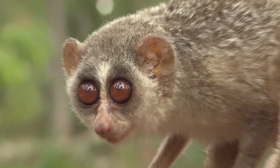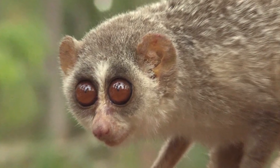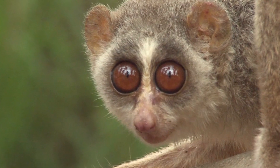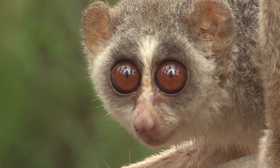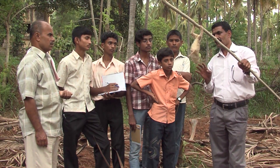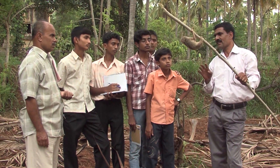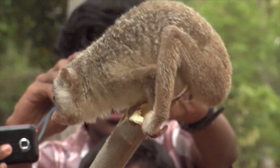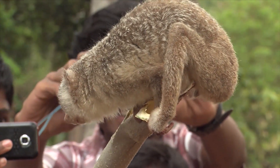It is not clear how many slender lorises survive in the wild because of their small size and nocturnal habits, making it difficult to do an accurate count. Until recently, not much attention has been paid to the plight of the slender loris, but new interest has been shown in their species and studies are underway.